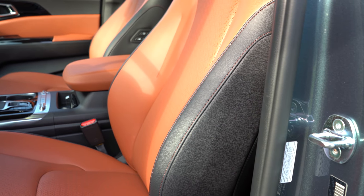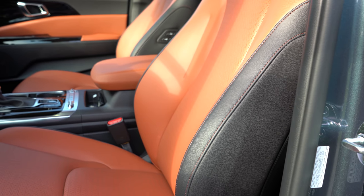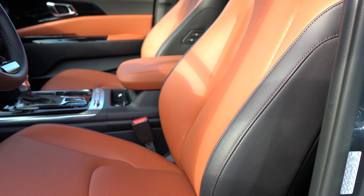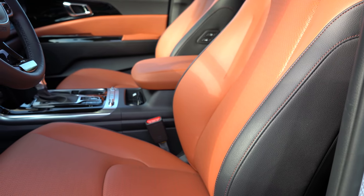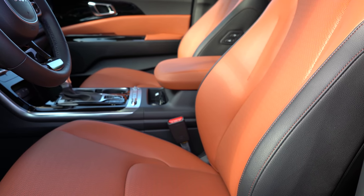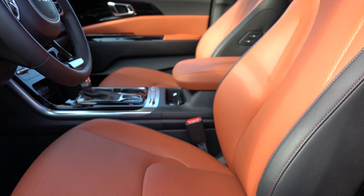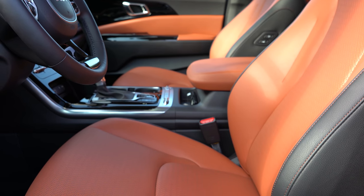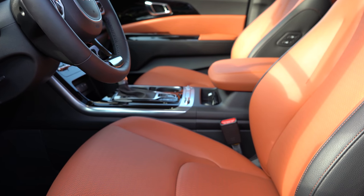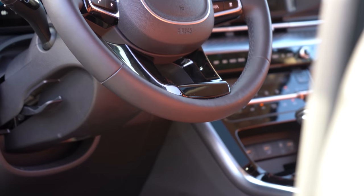For front seats: six-way manually adjustable cloth seats on LX; the LX Seat Package adds Syntex upholstery, 10-way power driver seat with two-way power lumbar, and heated front seats. EX is essentially the same as LXC. SX adds an eight-way power passenger seat and ventilated front seats. SX Prestige adds full perforated leather seating. Overall seat comfort was great with the 10-way power adjustable setup and power lumbar.